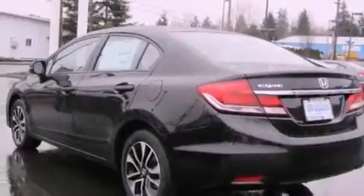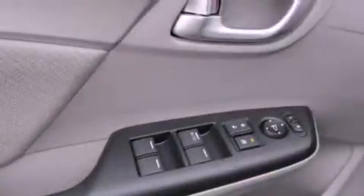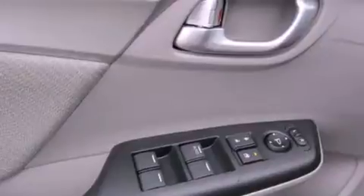Additional features include an anti-lock braking system, a passenger side airbag, rear seat child-proof door locks, an electronic parking aid, and a tilt steering wheel.